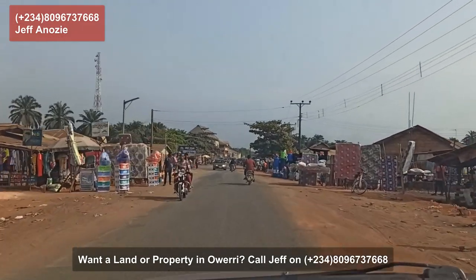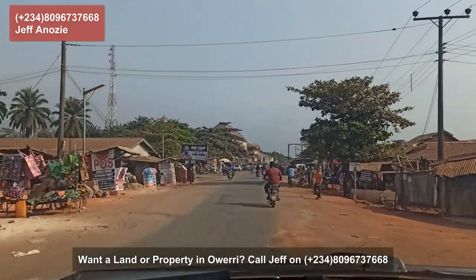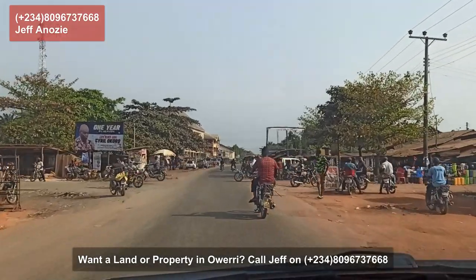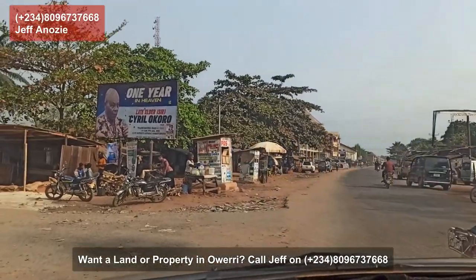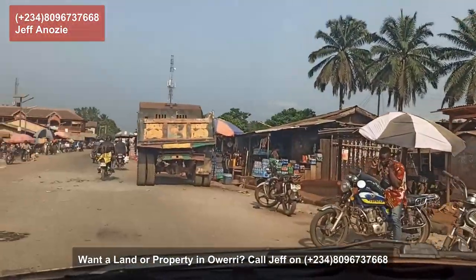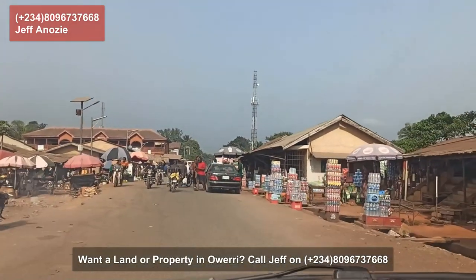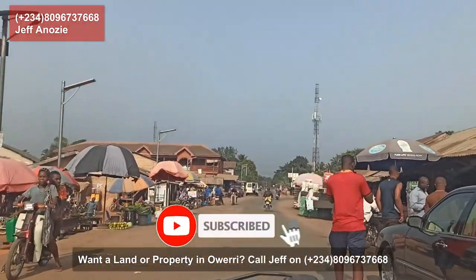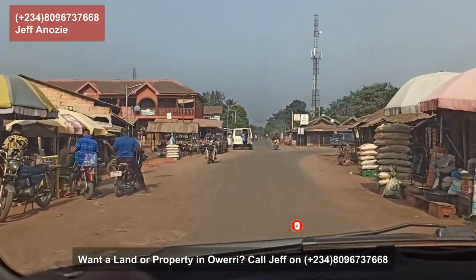So this is Afuru. I'm turning left in this Afuru because that's how I can get to my place. For the sake of the busy route, there are a lot of bike men everywhere, so I will turn off my camera so I can concentrate and get to where I'm going. You can see the mini market of Afuru. Thankfully today is not a market day.